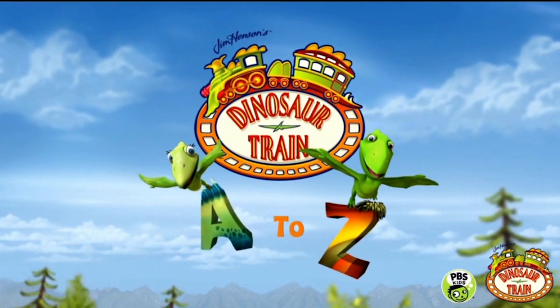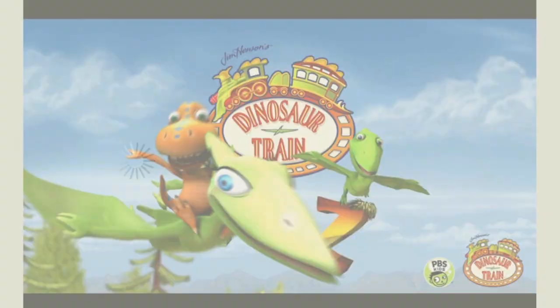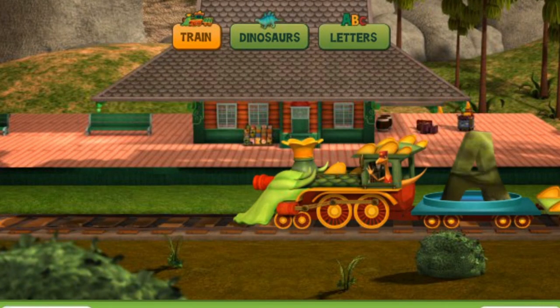Dinosaur Train A to Z. Hey everybody, today we're going to be playing Dinosaur Train A to Z. Let's check out this awesome app.